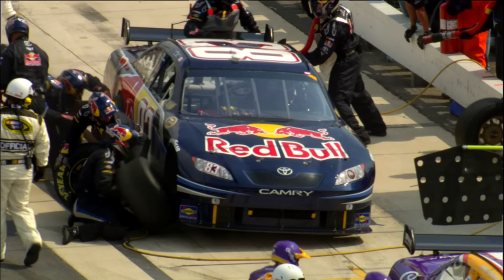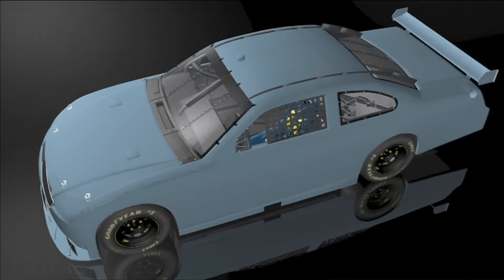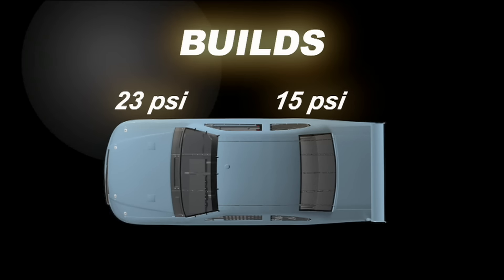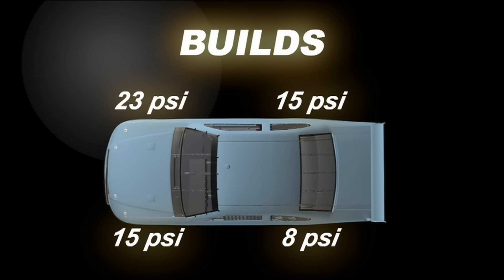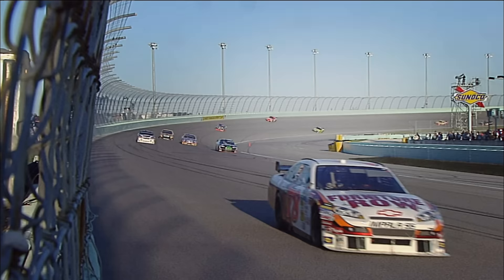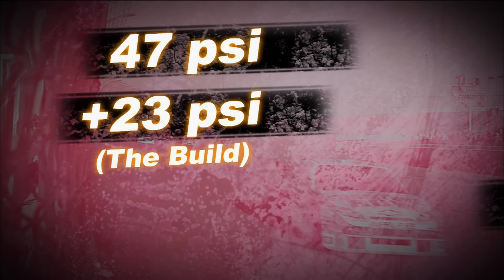At most racetracks, on the left side tires you might see 10 PSI of buildup from cold to hot, and 20 to 30 PSI buildup on the right side tires. At Homestead, the right front pressure will build up about 23 pounds, the right rear around 15, the left rear about 8, and the left front around 15 pounds. A right front tire at Homestead, starting at a minimum inflation pressure of 47 PSI, would reach 70 PSI at the end of a long run.